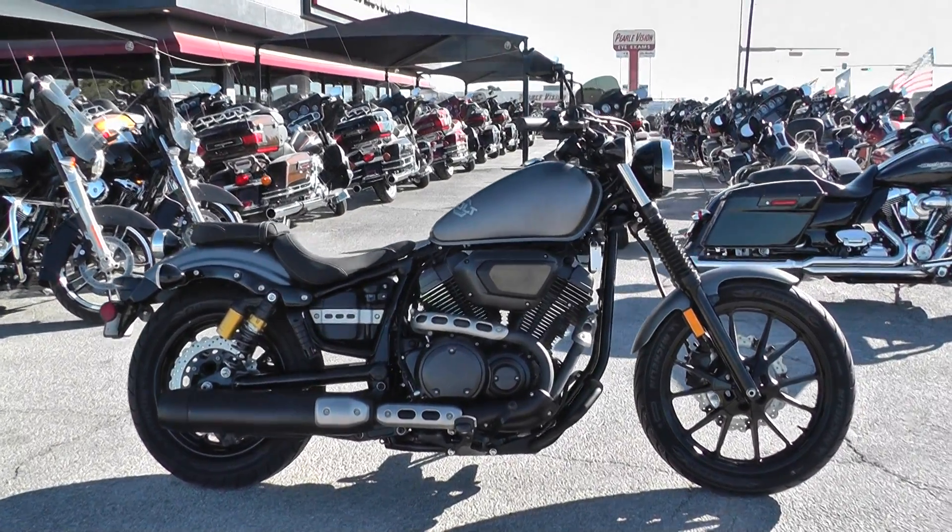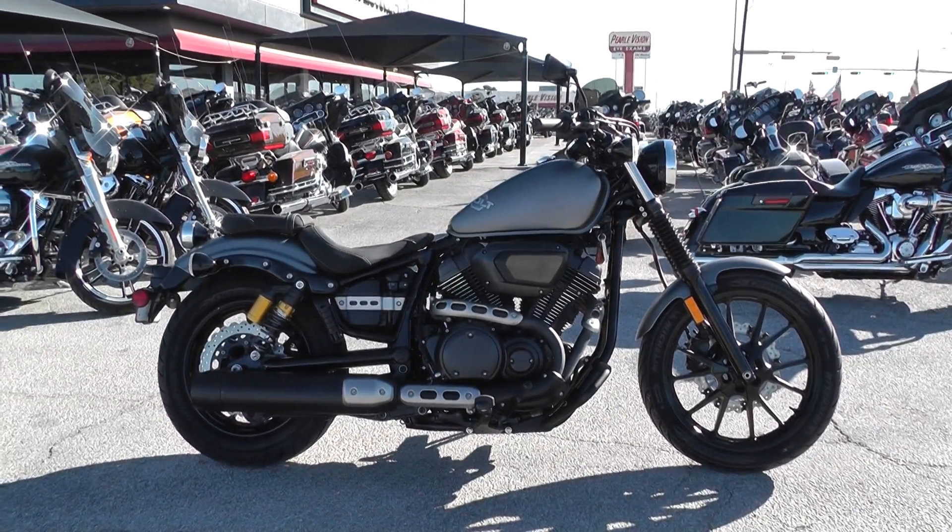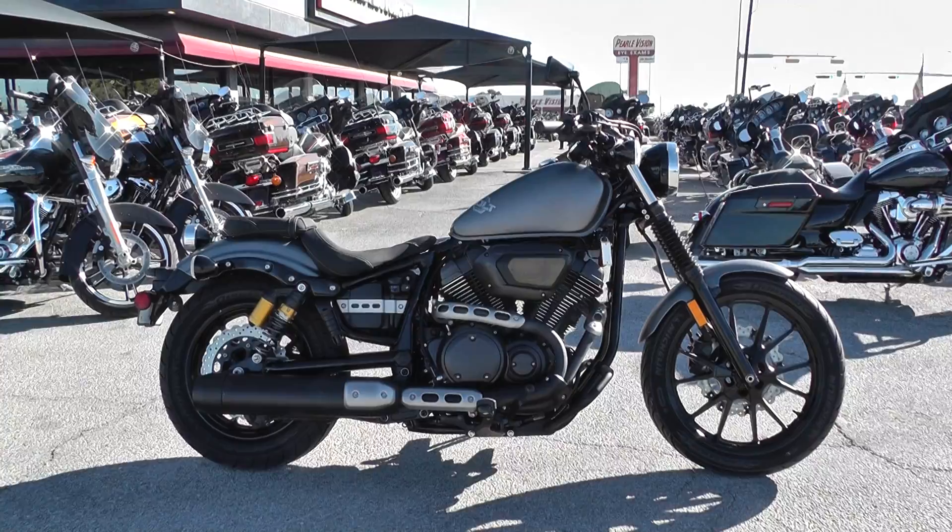So it'd be real easy to get this one to you. This is Nick with Texas Best Used Motorcycles in Mansfield, Texas. Thanks for watching.